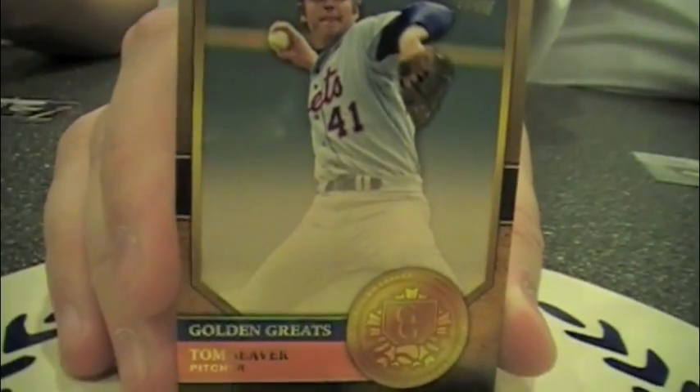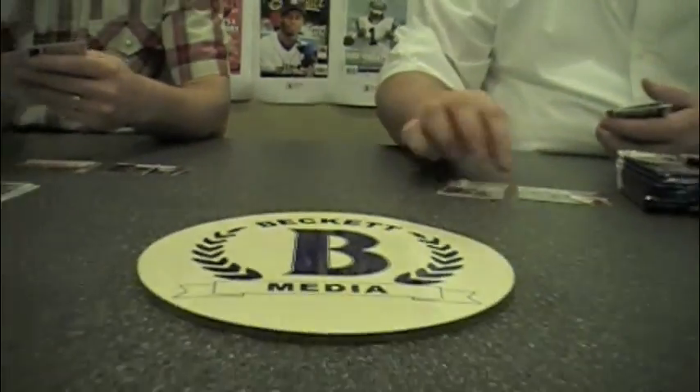And the same with the autograph version, so they're not immensely plentiful. Here's a golden moments parallel. These are not numbered — they did away with the gold numbered to 2012.